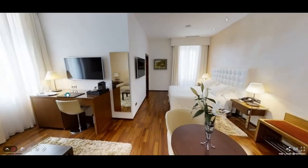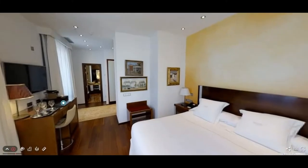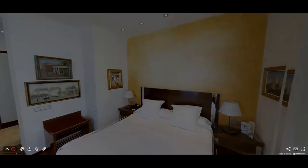Hotel Mirador de Dalt Vila offers a private yacht service and organizes excursions to the nearby island of Formentera, which is only 4km away, highlighting the exceptional location of the hotel.